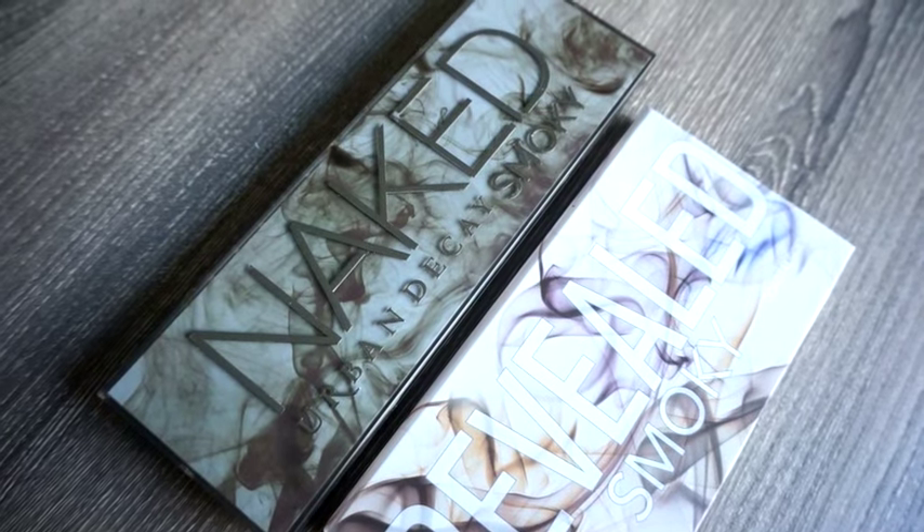Today we're going to be testing out this bad boy. This is the Revealed Smoky Palette, launching December 11th, and we're going to be seeing if it's a dupe for the Urban Decay Naked Smoky Palette, which I did a whole review and tutorial on as well — I'll link it below. This is kind of an all-in-one video comparison.